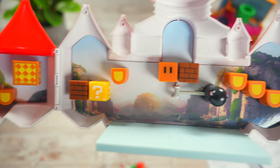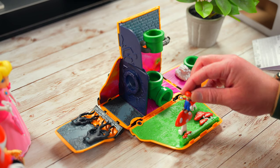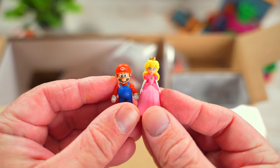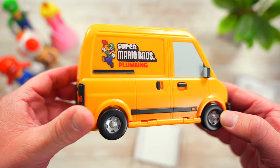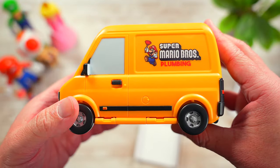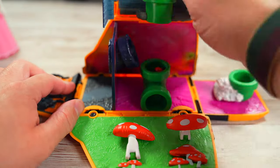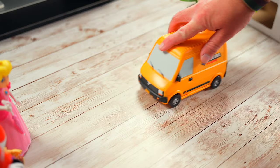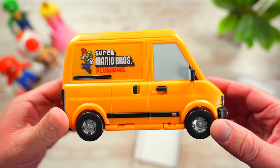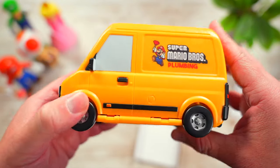Up next are the play sets. In the first wave there's a Super Mario Bros. van play set that comes with a little Mario figure, and a Princess Peach's castle play set that comes with Mario and Peach figures. Like the other toys, both of these play sets are incredibly detailed. The van play set unfolds from a van to a play area that's pretty much a scene out of the movie. When you're done playing you can fold it right back up and drive off to your next plumbing adventure. I don't think we've ever seen a Super Mario Bros. van toy before, so this one is definitely unique.